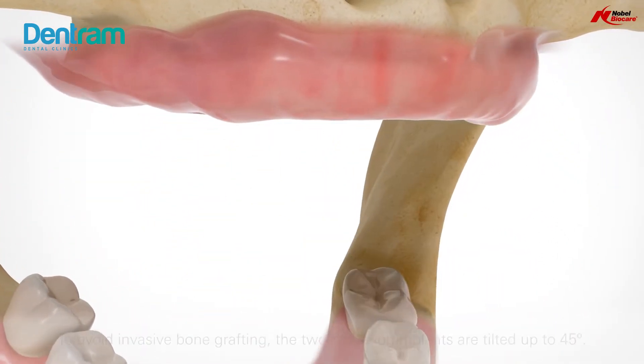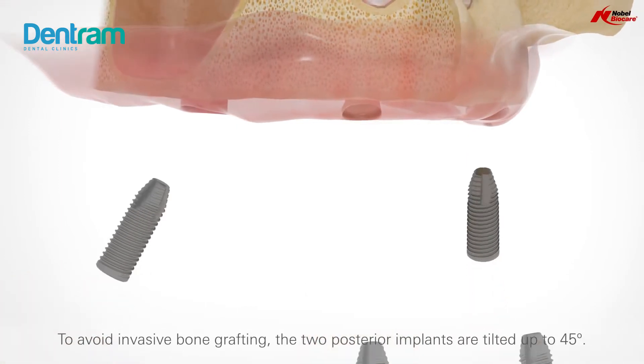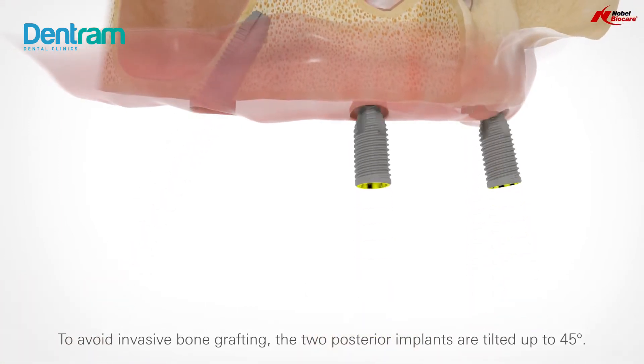This treatment does not require a certain bone volume as regular implants, and it is suitable for patients with a lack of bone due to atrophy or strong periodontal infection.